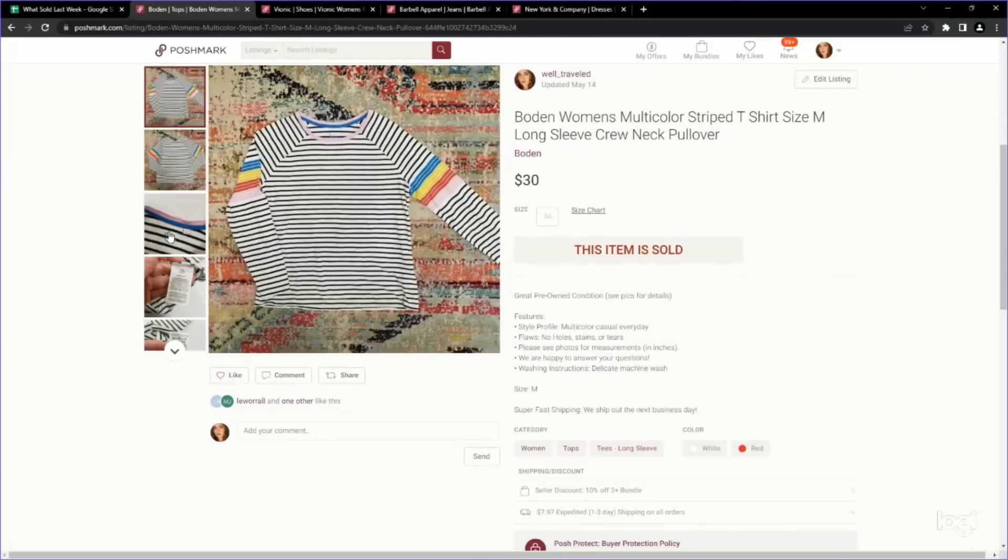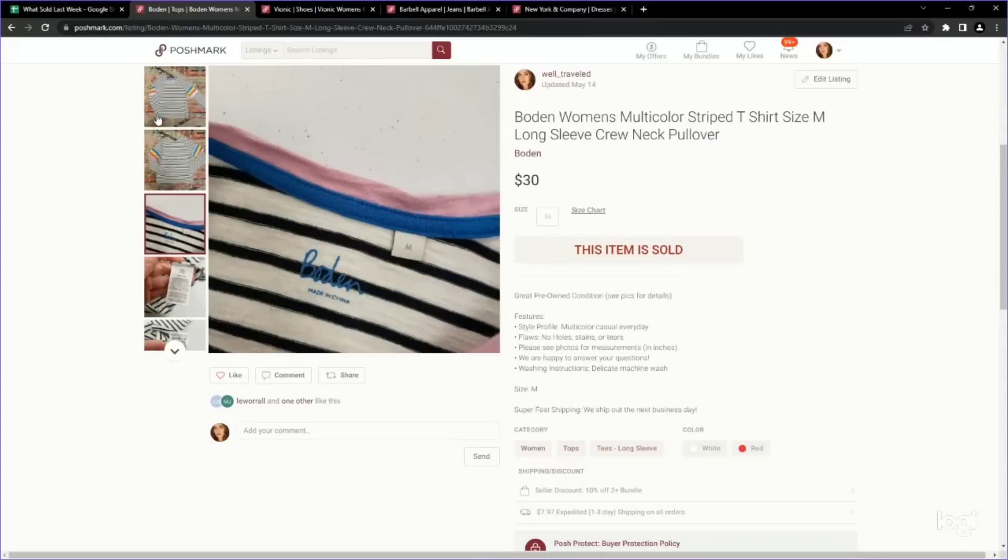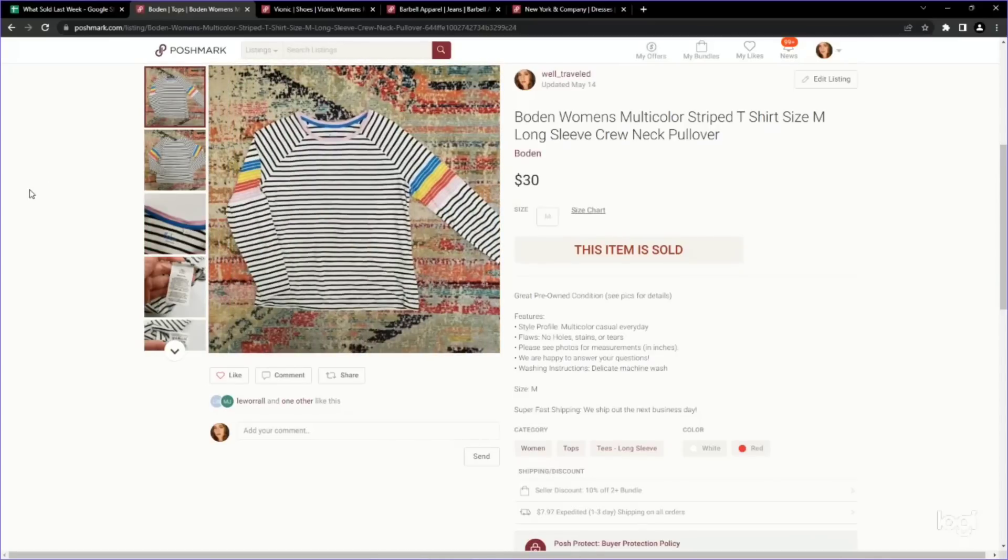Next up is a Boden item. I don't know what it is, but I've been having really good luck with Boden stripe tops. This is a long-sleeve multicolor rainbow stripe top — it is pre-owned and sold for $30 on Poshmark. I think we paid around $5 for it, $5 into $30, and it sold super quickly.